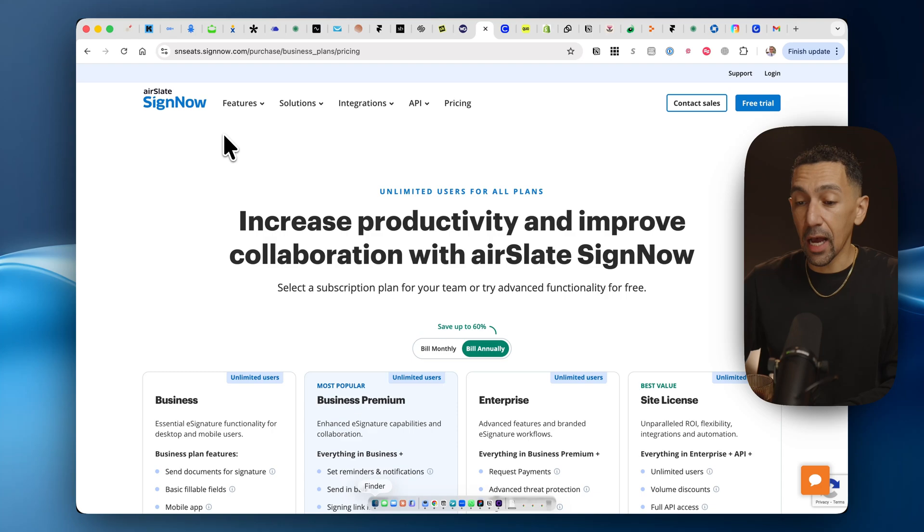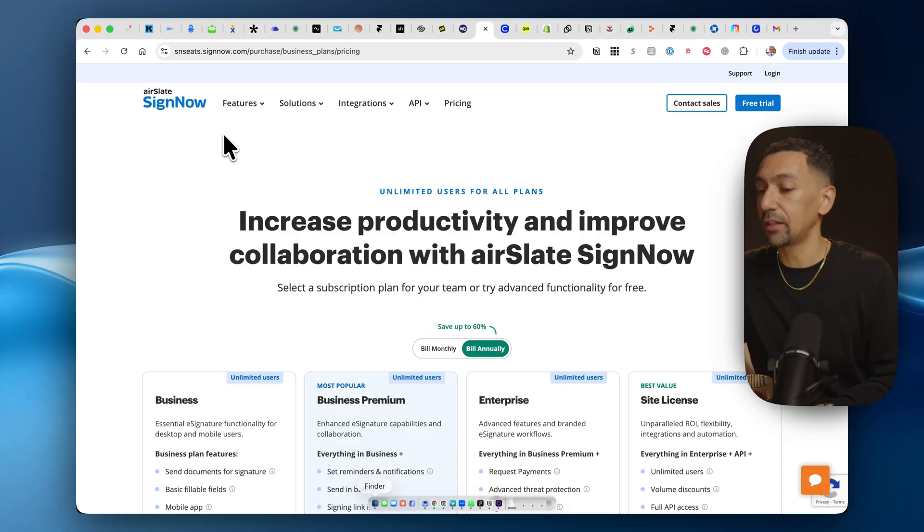Next up is SignNow. If you need digital signatures or e-signatures for any of your contracts or business documents, this tool is so easy to use and mind-blowingly affordable compared to DocuSign or other tools out there. I highly recommend this one.